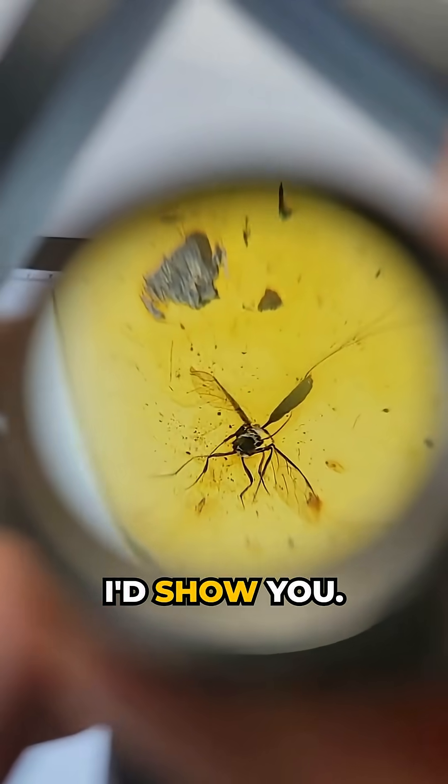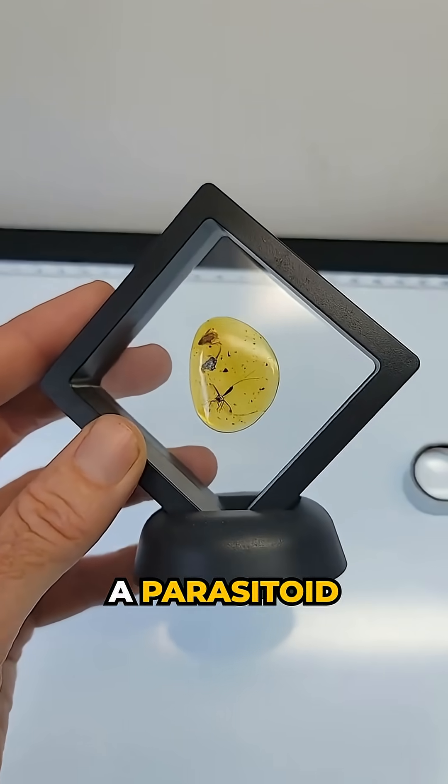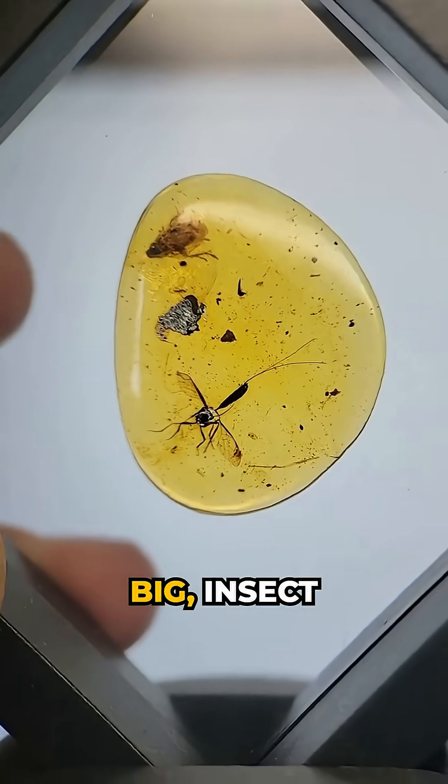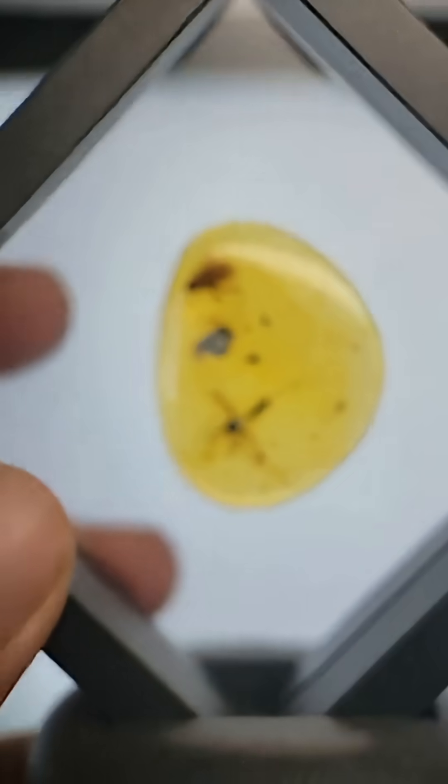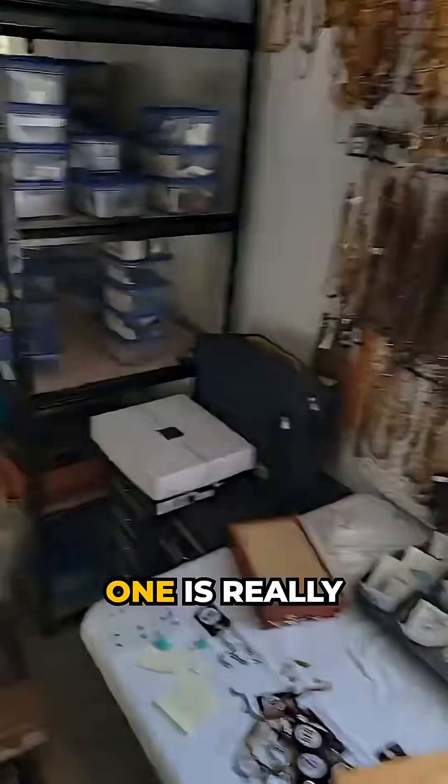His stinger's not out, but I thought I'd show you. It's a parasitoid wasp and it's pretty big, insect-wise. Thin but very long. That's one wasp we have, and that one is really clear.